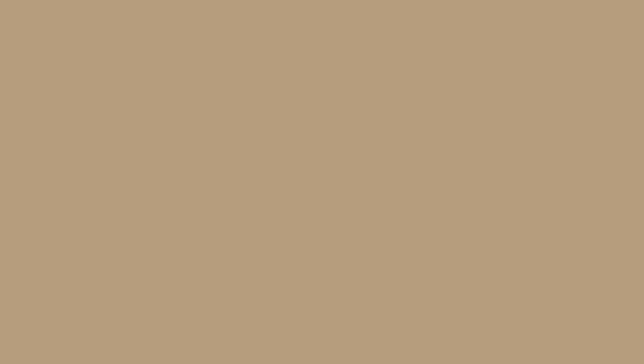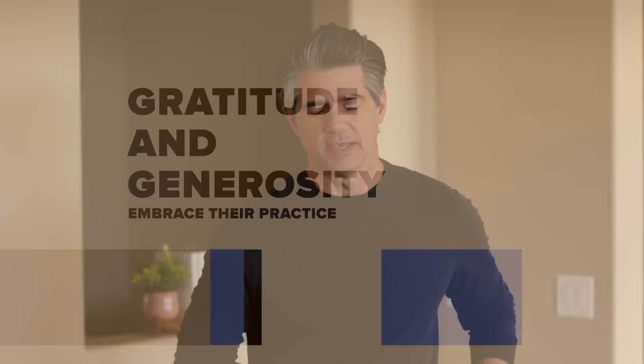Strategy number five: embrace two practices — gratitude and generosity. This incredibly important strategy offers benefits to our personal lives well beyond changing our spending habits, but let's keep our focus on diminishing consumeristic tendencies. Both gratitude and generosity have been found to be a central tenant in the lives of those who are well-adjusted, fulfilled, and content. They're incredibly important, so let's talk about them.